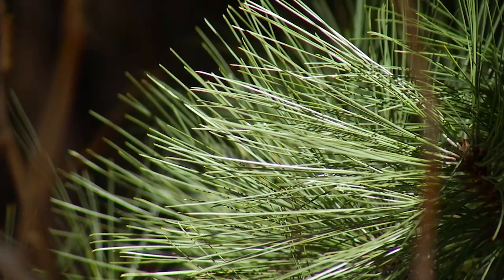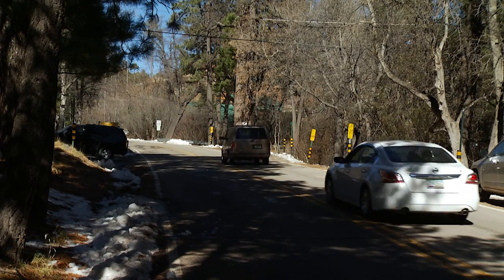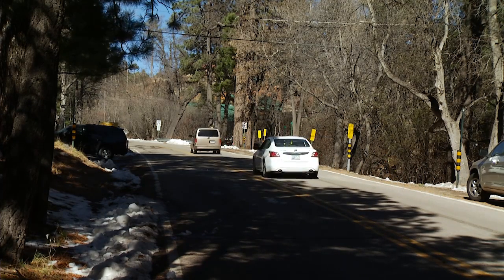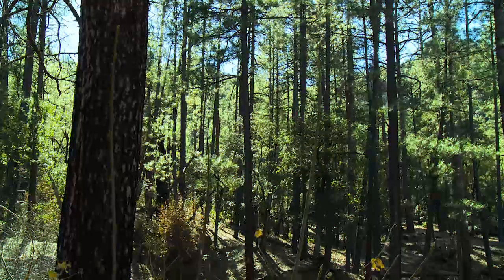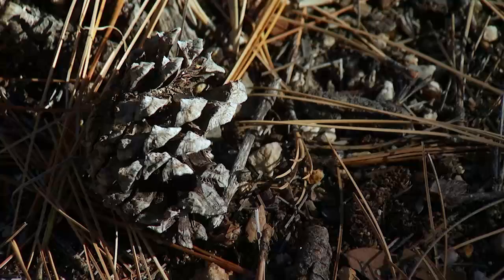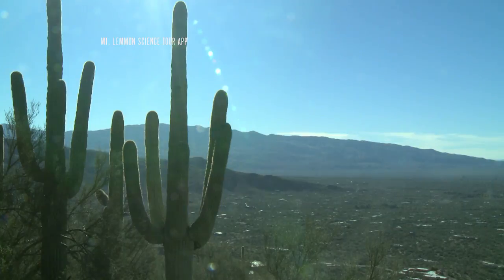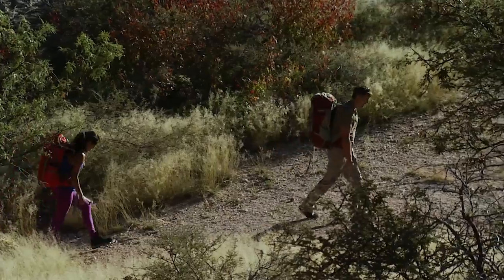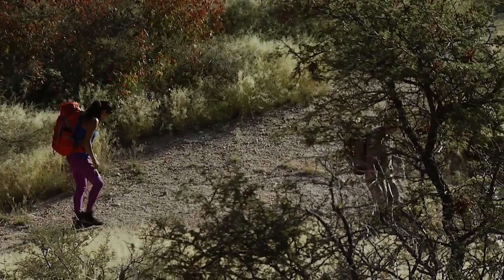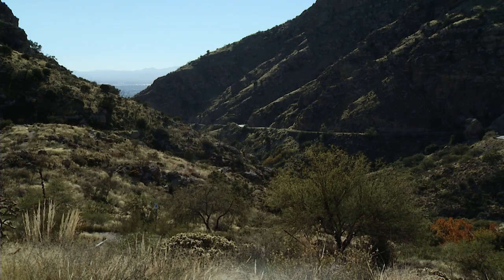When I bring students up here on field trips and I tell them that it's like driving from the Mexican border to southern Canada, they're thankful that they don't have to sit in a van for that long. But they're really surprised at what's right in their backyard and how different the vegetation and the landscape is up here. We're approaching the end of our tour now. Thanks for traveling with us on the Mount Lemmon Science Tour. We hope that you'll go for a hike in the Catalinas or the Sonoran Desert, or both, to experience the sights and sounds and wonders of our Sky Islands region.